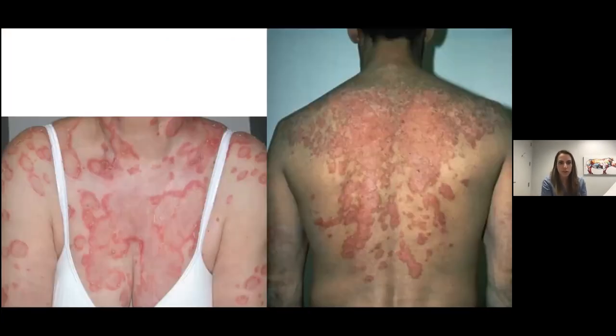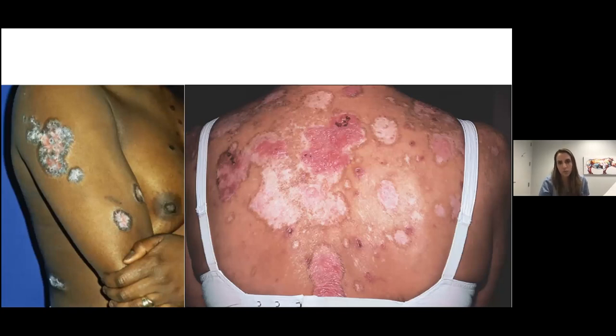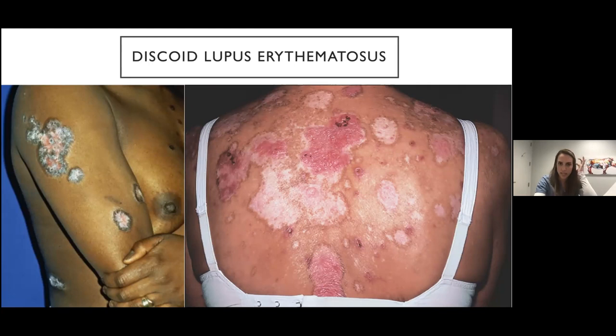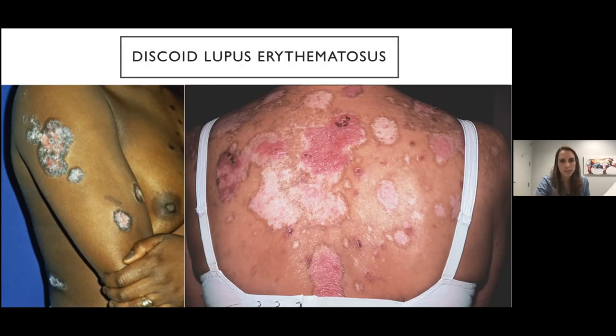Annular scaly plaques: the first one shows annular plaques with scale around the edges and central clearing, commonly occurring on the chest, upper back, and sun-exposed areas — this is subacute cutaneous lupus erythematosus, or SCLE. In contrast, discoid lupus erythematosus (DLE) has central clearing that is more scarred and hypopigmented with a violaceous rim. Sometimes DLE shows carpet tacking — follicular accentuation in the middle. With SCLE the central clearing is similar to surrounding skin or slightly pink, whereas in DLE it's hypopigmented and scarred down.